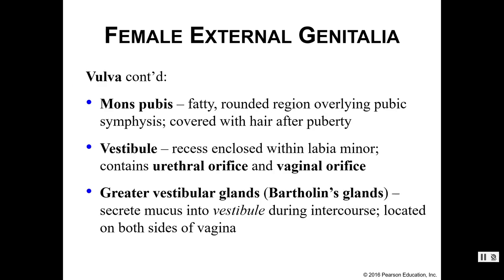In addition to those structures, we also have the mons pubis. This is a fatty, rounded region that overlies the pubic symphysis, so we find this anteriorly in the body.